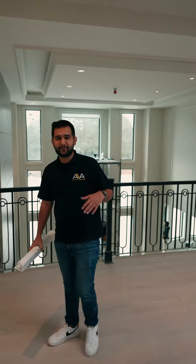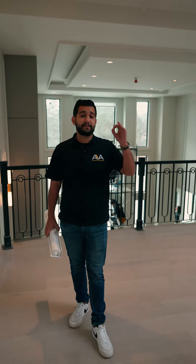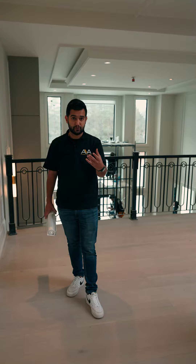Hey guys, it's Amir from Ava Window Fashion again. Last time we spoke about motors, the different types of motors and how to do the cable. Now I want to talk about the fabric selection and what type of blinds to use.